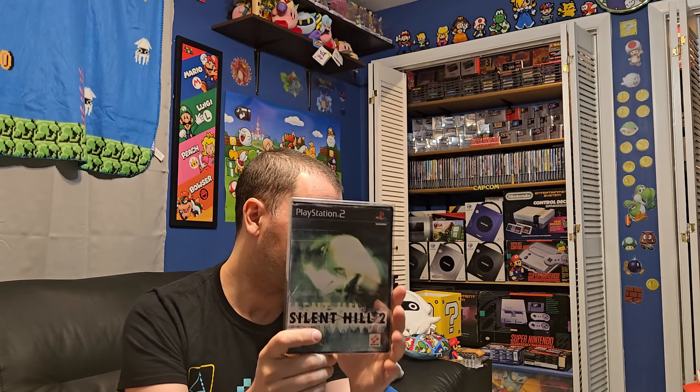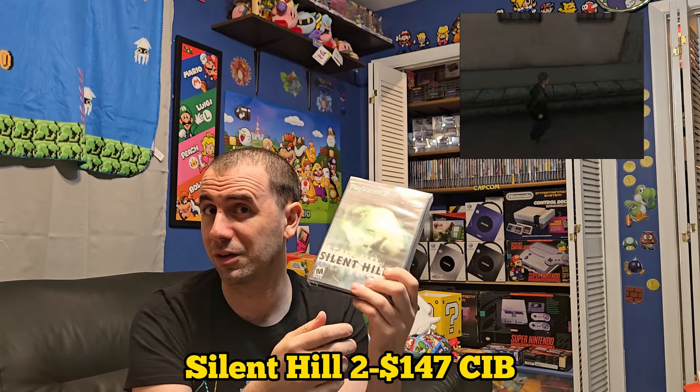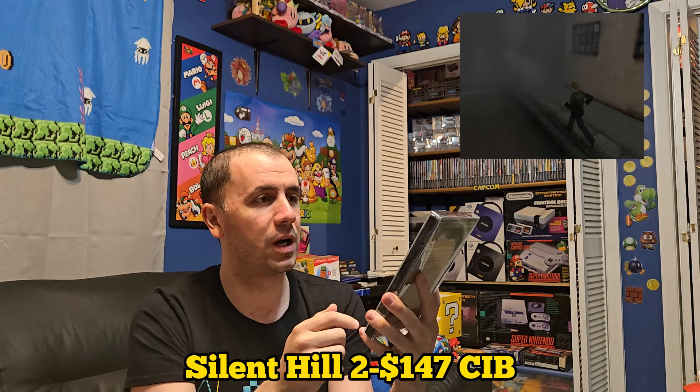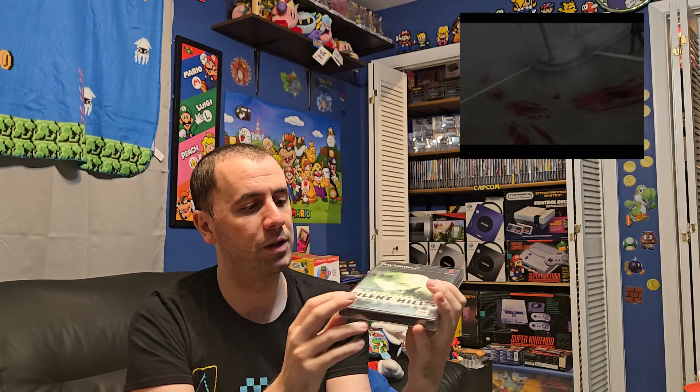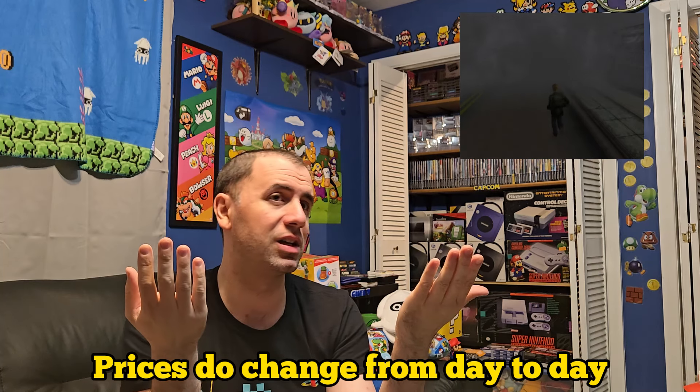Silent Hill 2 — got to have this one in the collection as well. They are doing a remake of this one, which is coming out very soon. This one goes for $147 complete in box. This copy is not in the greatest shape — there's some scuffing on the top and a little scuff in the middle — but I'm not picky. I'm very happy to have bought this when I did because now it's almost $150. These prices do fluctuate — around Halloween and in October prices spike up, and then as you get towards the other part of the year they start to normalize again. Those three are by far the most expensive ones I have in the collection.